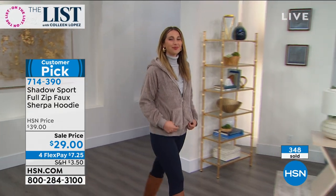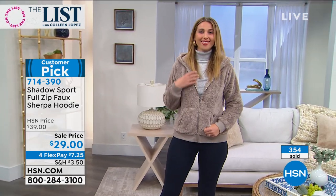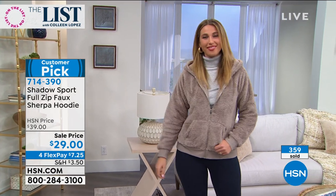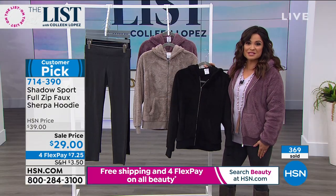Even with those boots the model's wearing right now, how beautiful does that look with that navy jeans or leggings? It compliments all colors. It really is great. Thank you so much — such a fun item to have on the show. Thank you for being on the list. It was so good to talk to you.